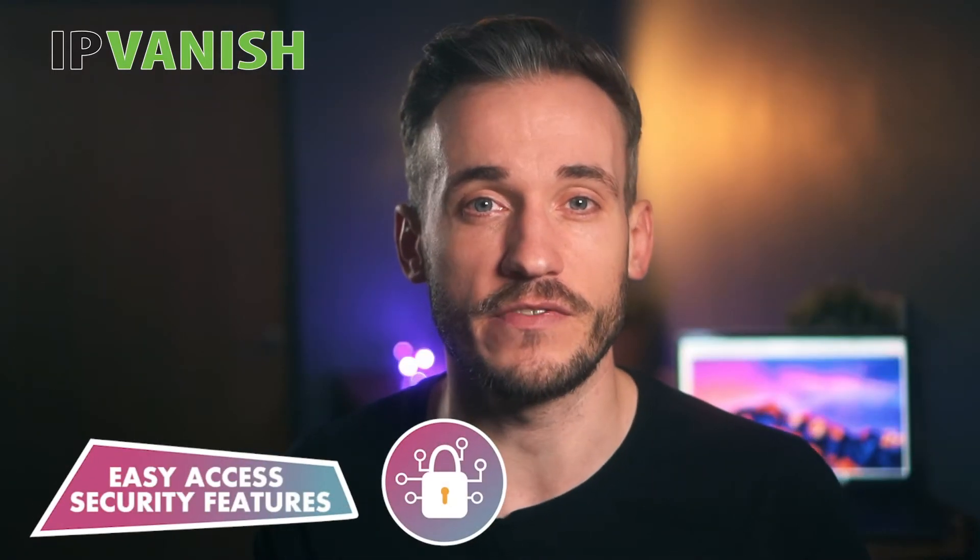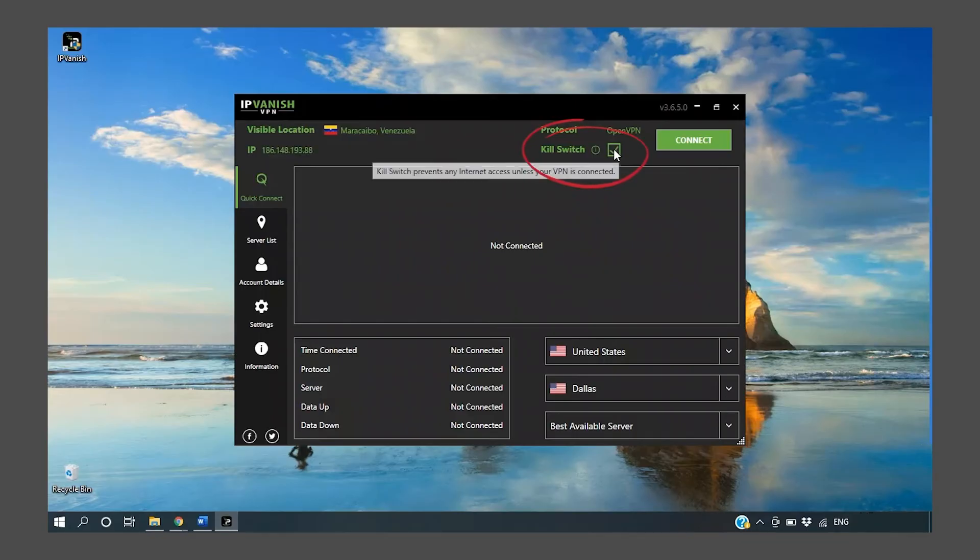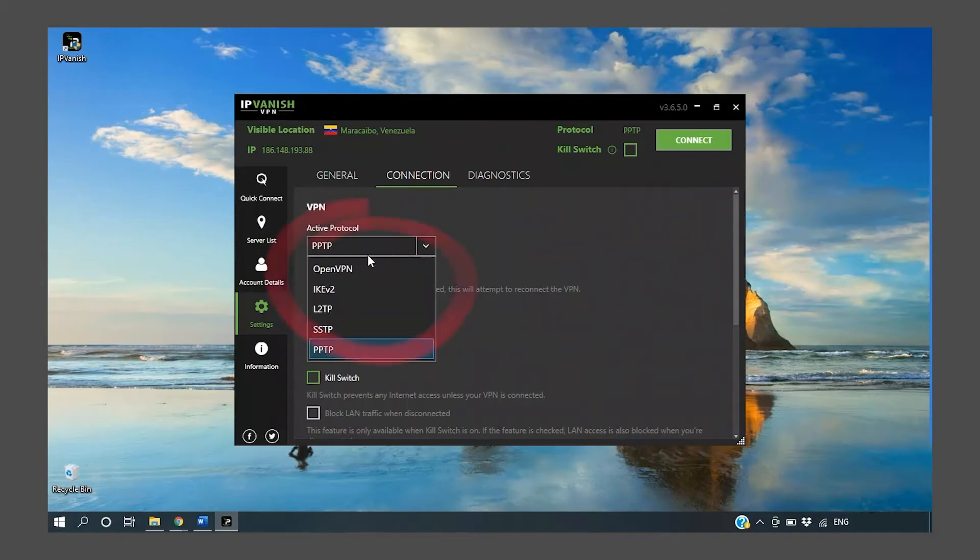Easy Access Security Features. Aside from being incredibly easy to install, the application offers simple navigation and activation of security features. In the upper right-hand corner, near the connect button, you can activate the kill switch by ticking the box. Directly above that, you can see which protocols you are currently using. It offers a load of different protocols, including OpenVPN TCP and UDP, IKEv2, L2TP, IPsec and PPTP. There's plenty to choose from.